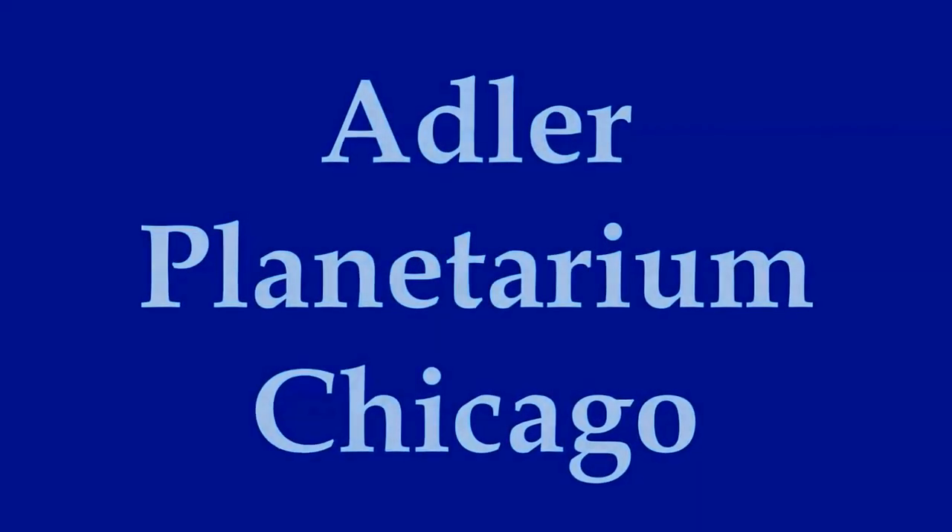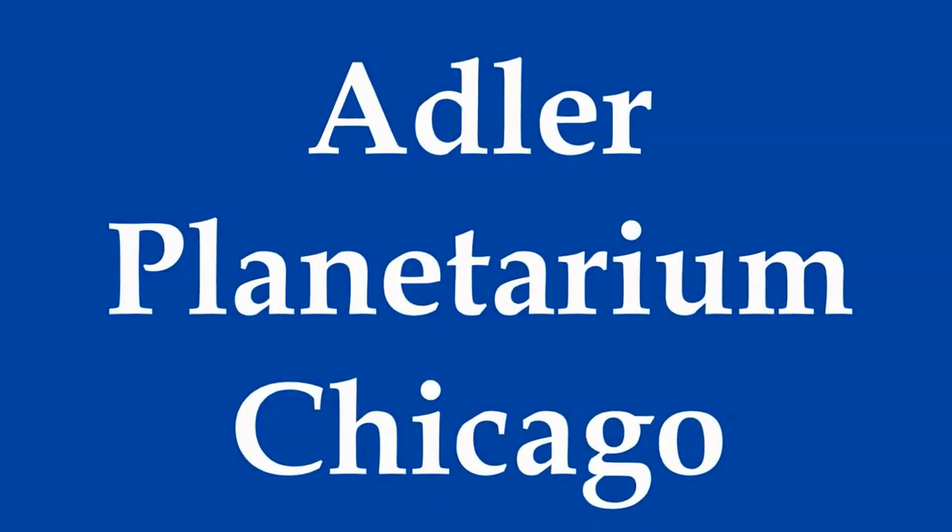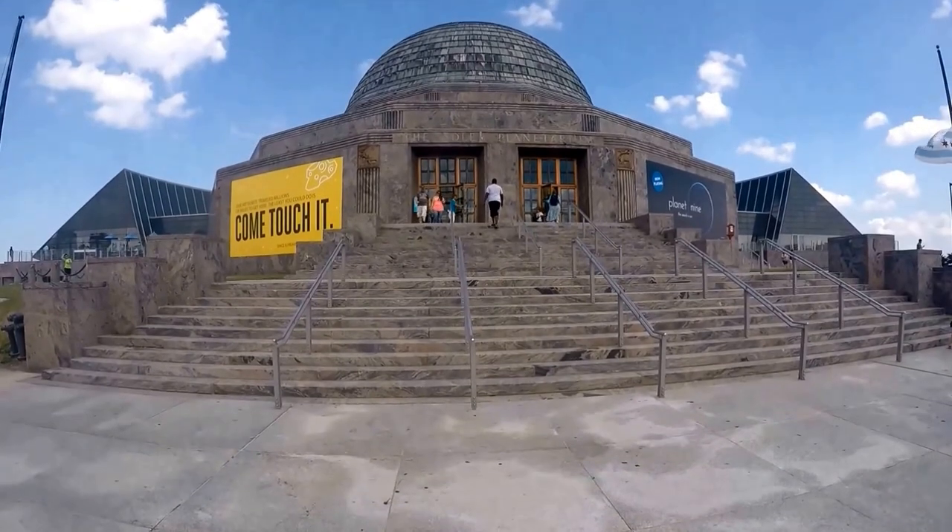In this video we'll be showing you the Adler Planetarium. The Adler Planetarium is located at 1300 South Lakeshore Drive.